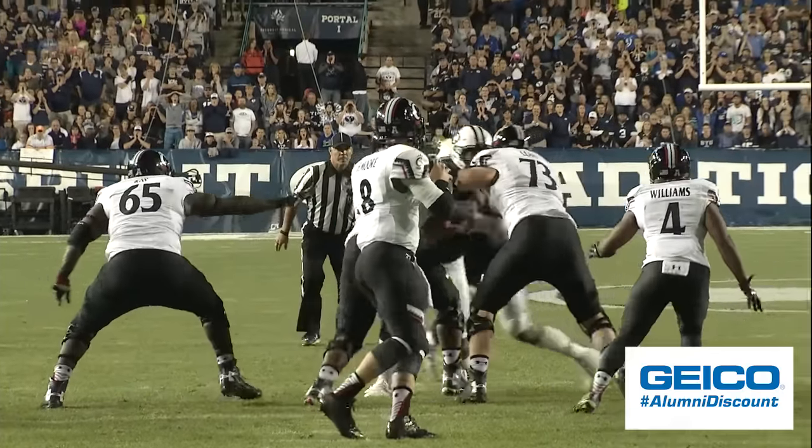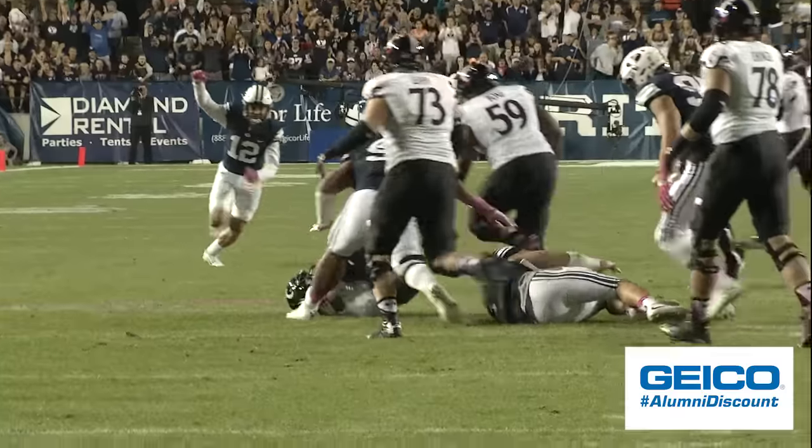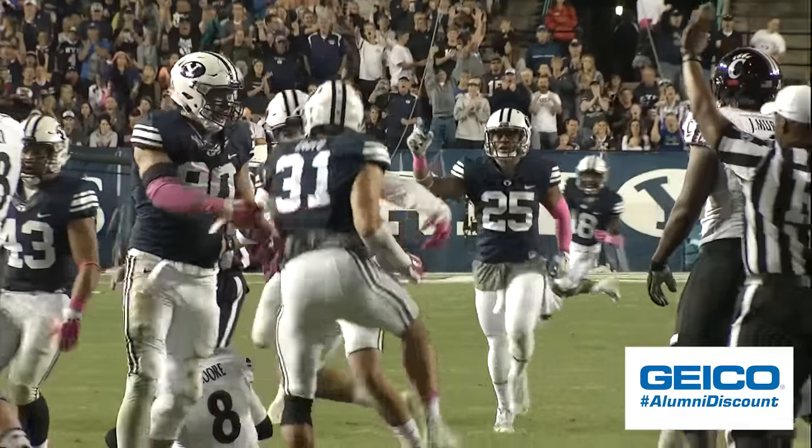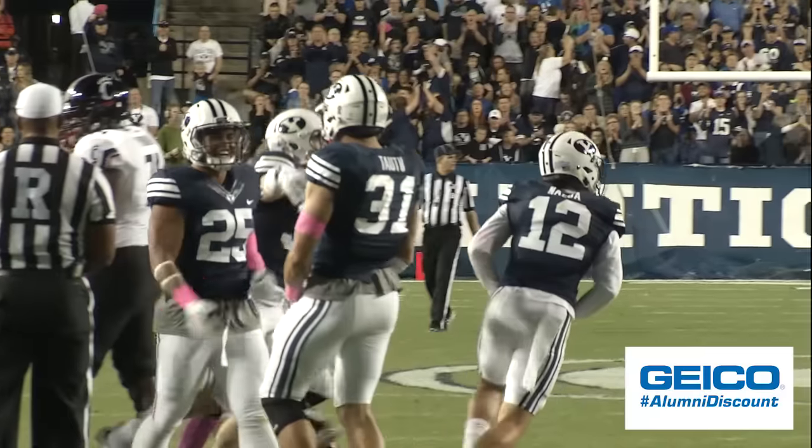BYU four at the line — they're going to bring four on third down and 10. Stepping up is Moore, brings it down and goes down back at the 23-yard line. Another sack — eighth sack of the night. And Saitau gets his second.